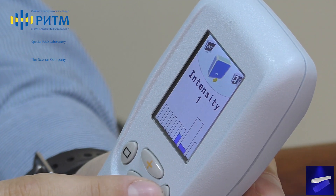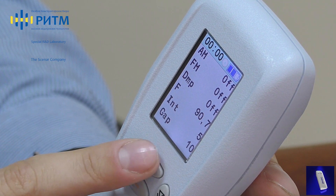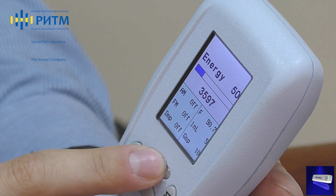The combination of intensity and treatment energy is another new feature, which provides an opportunity to work with higher frequencies, and the additional treatment frequency of the device is now displayed on the screen.